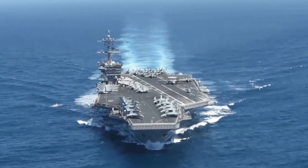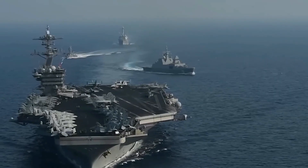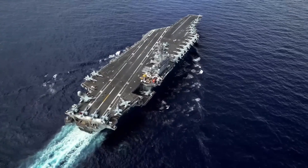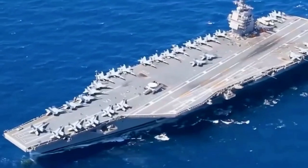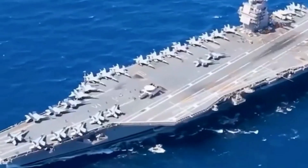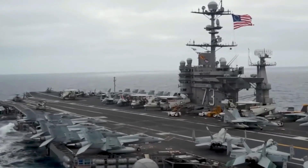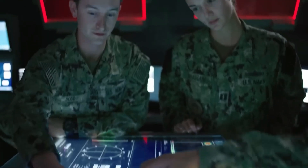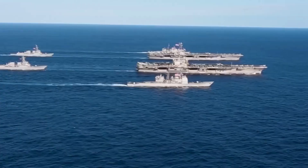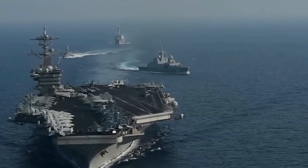Nimitz class carriers are also vital during humanitarian missions and disaster relief efforts. In times of natural disasters, these carriers can swiftly deploy aid and assistance to affected regions, showcasing the U.S. Navy's role as a global first responder. The ability to mobilize large quantities of supplies, medical resources, and personnel quickly from these floating bases can significantly alleviate human suffering. For instance, during the aftermath of Hurricane Katrina, Nimitz class carriers were deployed to provide medical aid, logistical support, and relief supplies, demonstrating the Navy's versatility and commitment to humanitarian assistance.